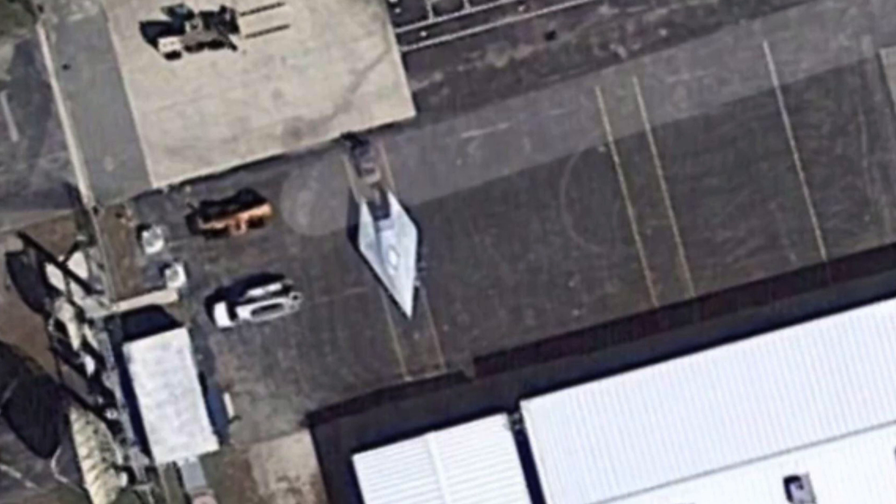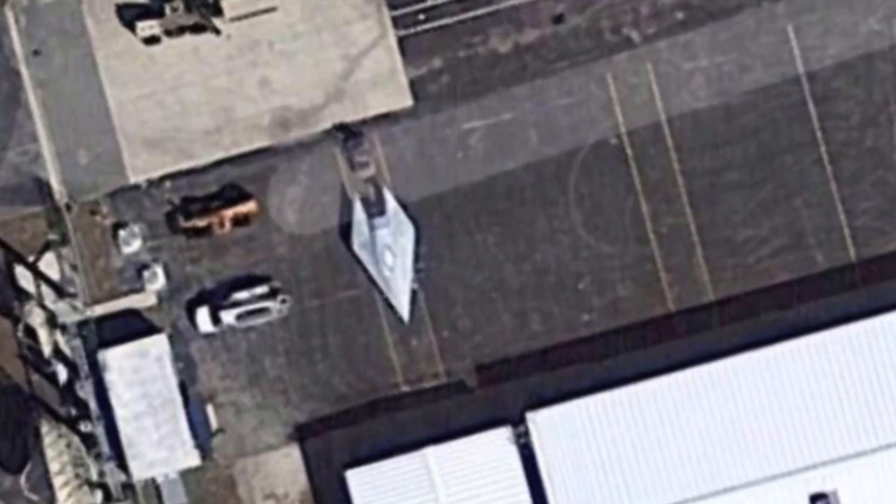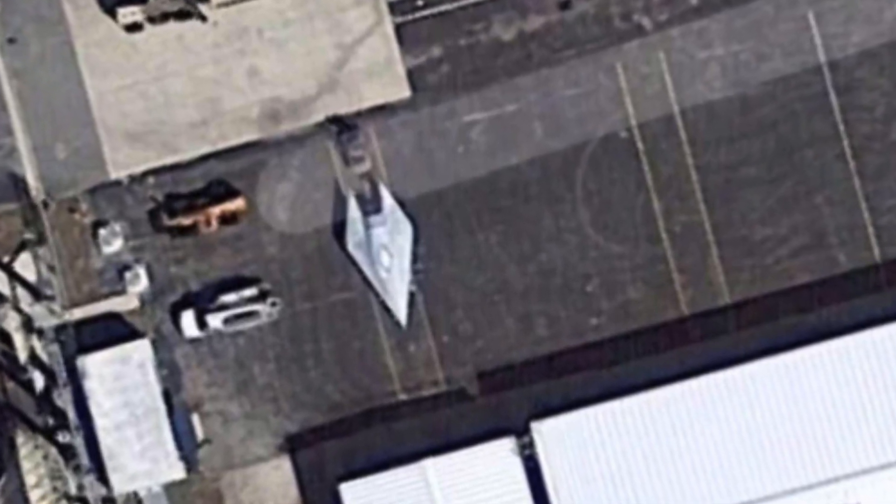Google Earth images have started to be shared around again, showing what appears to be a futuristic-looking aircraft. Not much information could be gathered from the image alone, but that didn't stop users from sharing their theories. One of the first people to share the image was Secure Team 10, and since then it's been shared on various UFO forums where users have debated what this thing is.